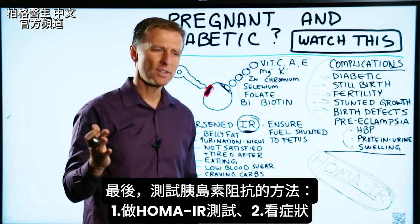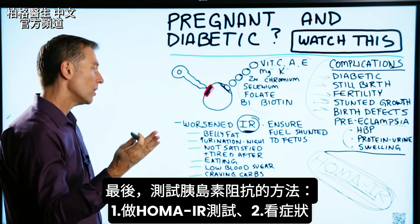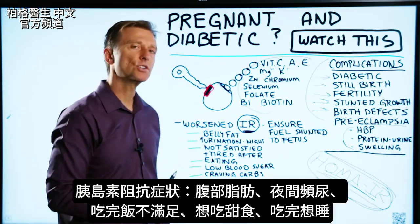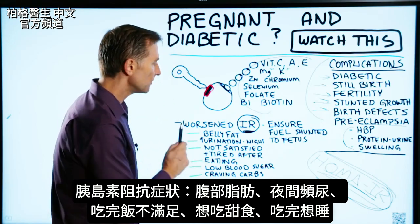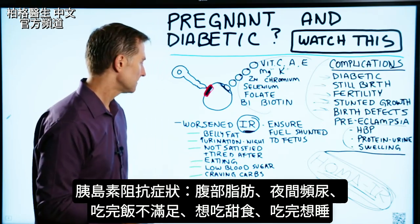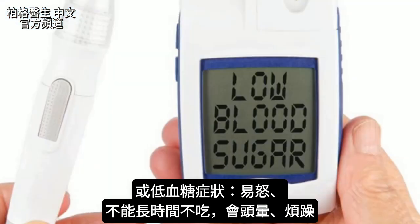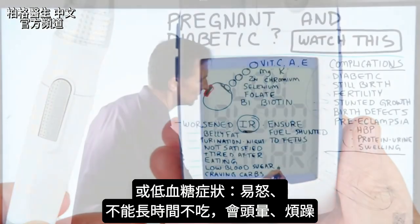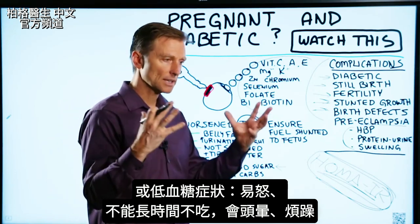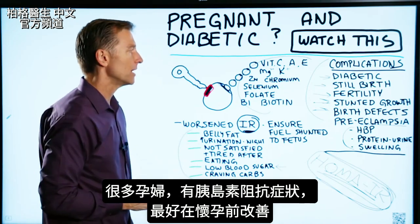How do you know if you have insulin resistance? You can get the HOMA-IR test, or you can go by symptoms. Do you have belly fat? Do you have frequent urination at night? Do you find that when you eat, you're not satisfied after a meal — you need something sweet after you eat, or you're tired after lunch? Or do you have low blood sugar symptoms — getting irritable and unable to go very long without a meal before becoming lightheaded or highly irritable? Think about how many women have these symptoms when they're pregnant.